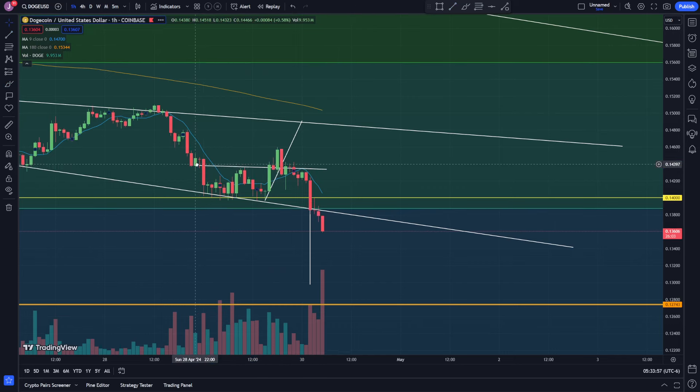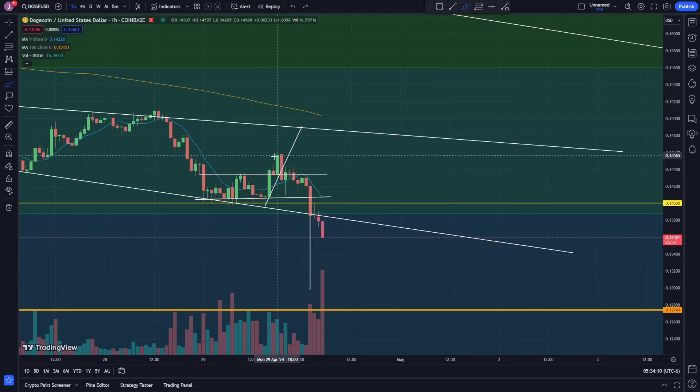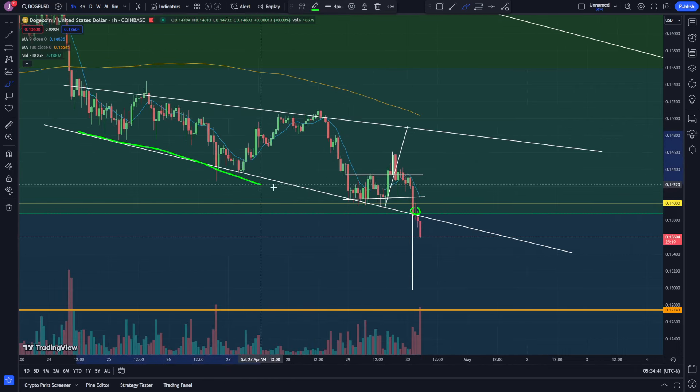We also had the bottoms forming something like a channel pattern. We came up, broke above this channel pattern. I was targeting from the top to the bottom of the channel dragged to the breakout — we pretty much came up to that level. Right after that, we started trending down, broke the trend line, then broke this previous resistance that can sometimes turn into support, broke that and then broke this other support level, heading to the downside.